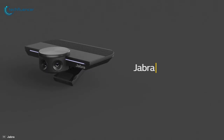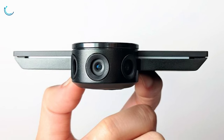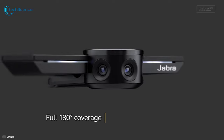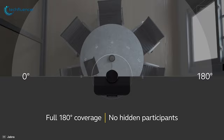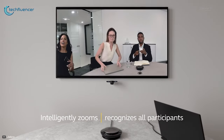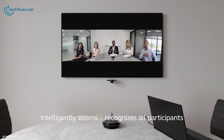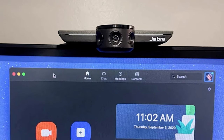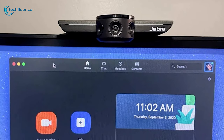At number 3, we have the Jabra PanaCast, an intelligent panoramic camera with superb capture quality and ergonomic design. While a traditional conference-oriented camera rarely captures the entire room, this one has a full 180-degree field of view that effectively takes in everyone sitting in the room. Its intelligent video technology enables it to detect individuals by zooming in on them and helps optimize screen real estate so you can focus on the person talking. This huddle room webcam offers 4K capture quality with real-time video stitching for greater clarity and wide-angle viewing.